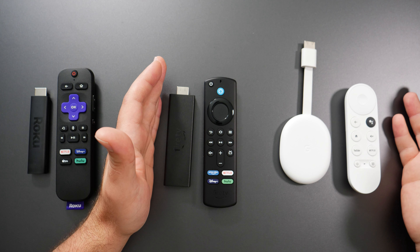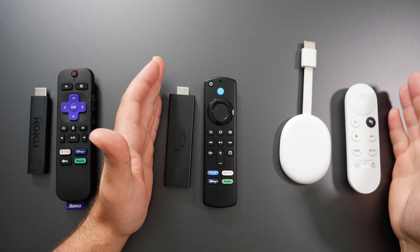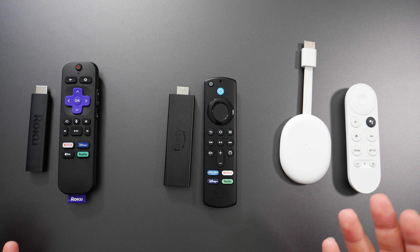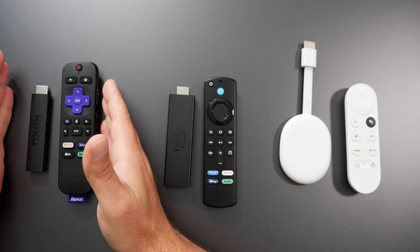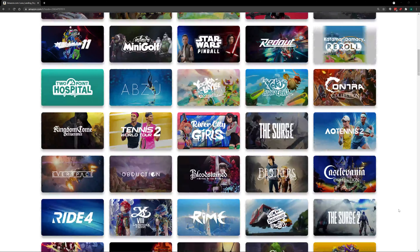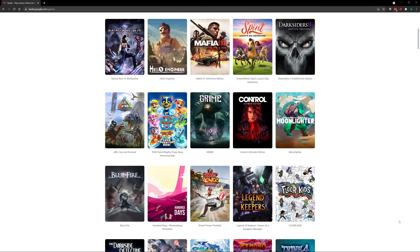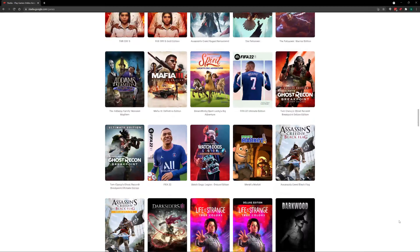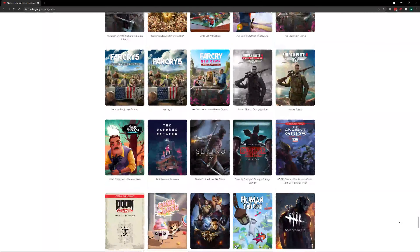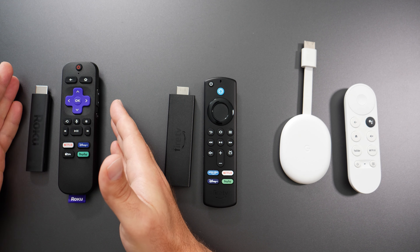For Bluetooth: the Roku does not support Bluetooth, whereas the Fire TV Stick and Chromecast both do — which you can use to listen to audio through Bluetooth headphones while watching something. For cloud gaming: Roku has no cloud gaming option, the Fire TV Stick has Amazon's Luna, and Google has Stadia, so both the Fire TV Stick and Chromecast support cloud gaming while the Roku does not.